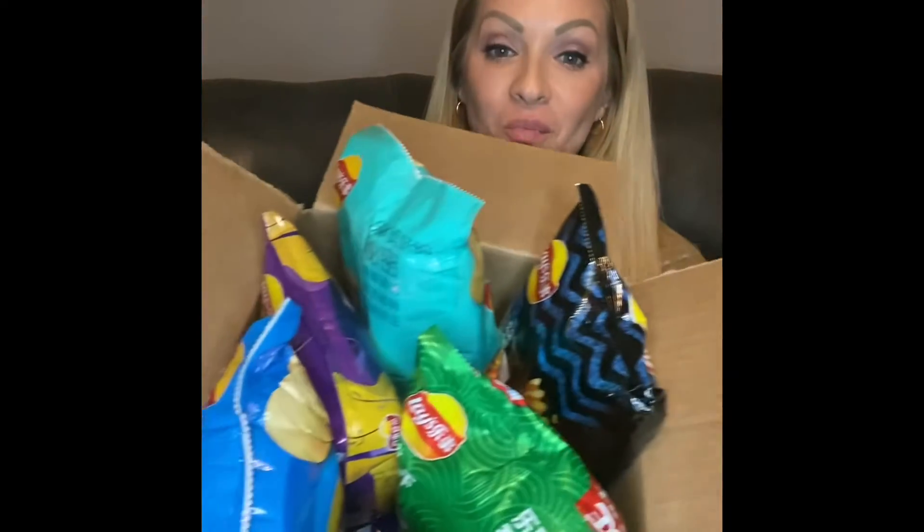Hello everybody! I have something pretty cool I wanted to share with all of you today. I have a whole box of weird flavored Lay's potato chips that I had to buy once I saw them, and I had to try them and of course share them with all of you.